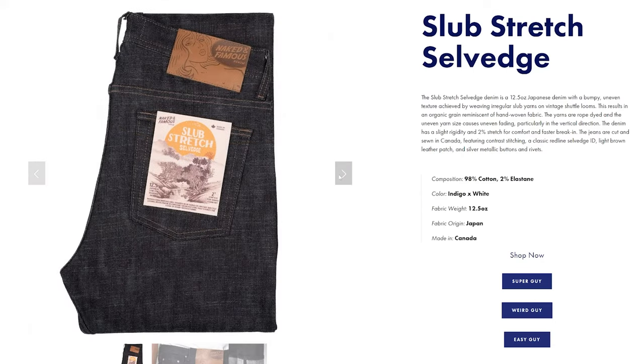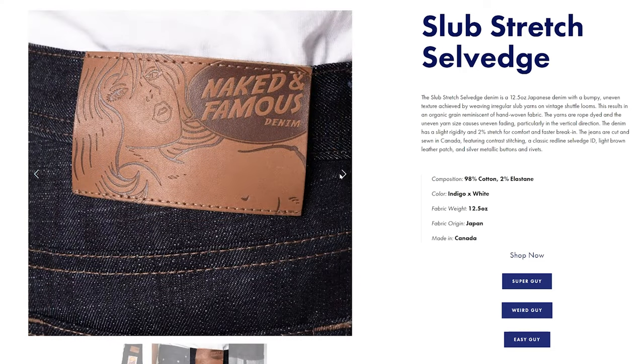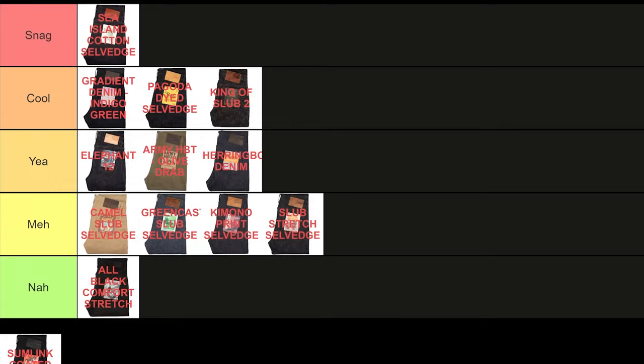Next, the Slap Stretch Salvage. Correct me if I'm wrong, but it feels like Naked and Famous always releases a Slap Stretch denim every season. It's a solid choice if you want that slubby texture with a minimal break-in period, especially for those new to raw denim, but at this stage of my hobby it doesn't do anything for me. It's a meh.